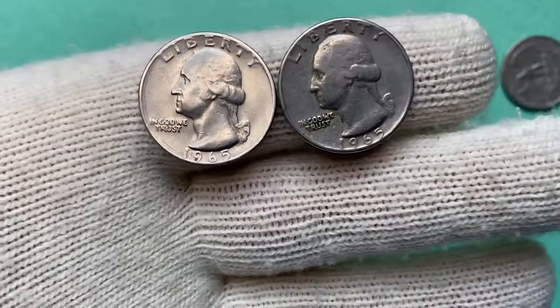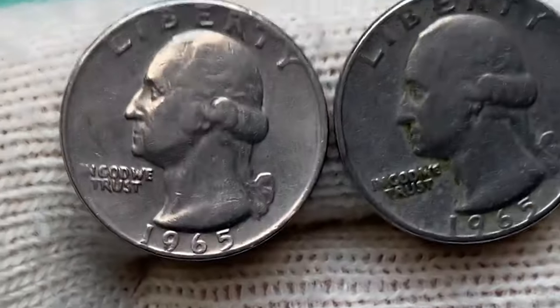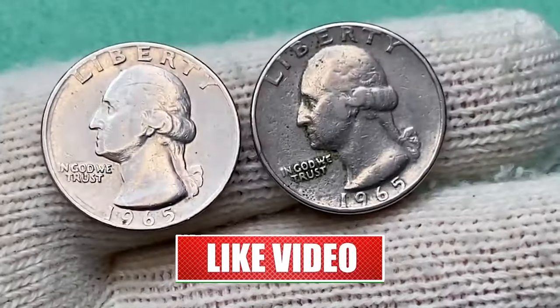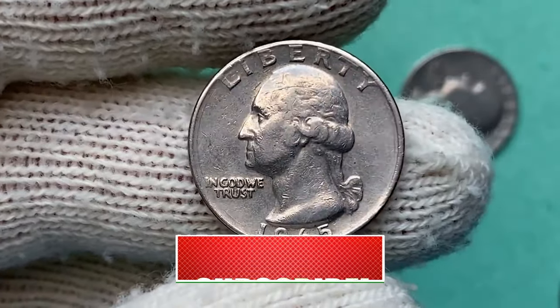This video is based on an article published by CoinWeek. Thanks for your likes and subscription. Please stay tuned to CoinOz for more captivating numismatic content. See you in the next episode.